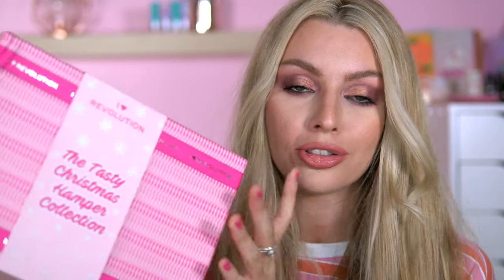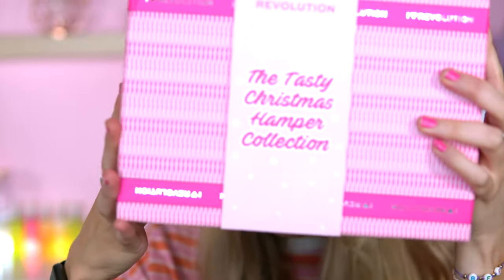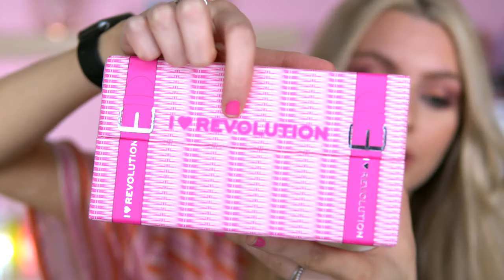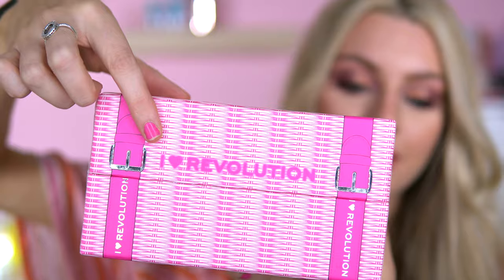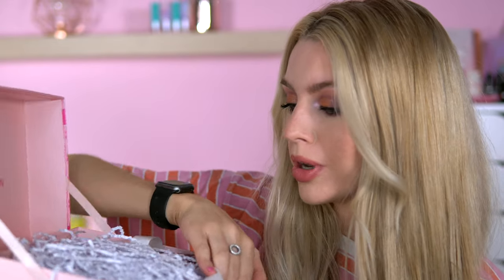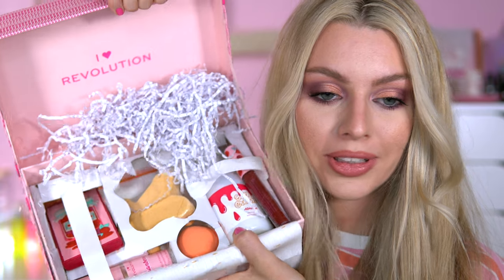If you're a sucker for packaging like me, this is just everything. Look at the detailing on this box - it's so adorable. It's got a basket material drawn onto it with pretty snowflakes. It's got buckles on the side so it looks like a hamper, and it's got strings here too. The last one was packaged beautifully as well - this is just adorable.